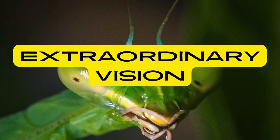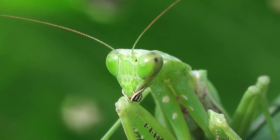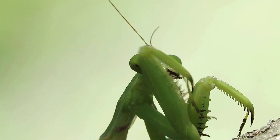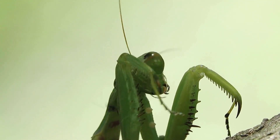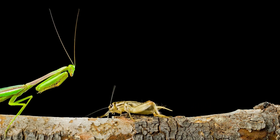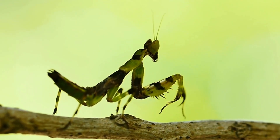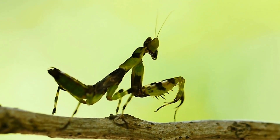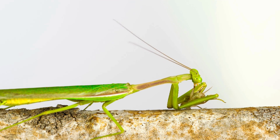Praying mantises have large compound eyes, which provide them with a wide field of view and the ability to detect movement with remarkable precision. Their extraordinary vision is characterized by both binocular and stereoscopic capabilities. Binocular vision allows mantises to perceive depth and accurately judge distances, enhancing their hunting accuracy and predatory efficiency. Their stereoscopic vision enables them to perceive subtle differences in the position and movement of objects, facilitating precise targeting of prey.